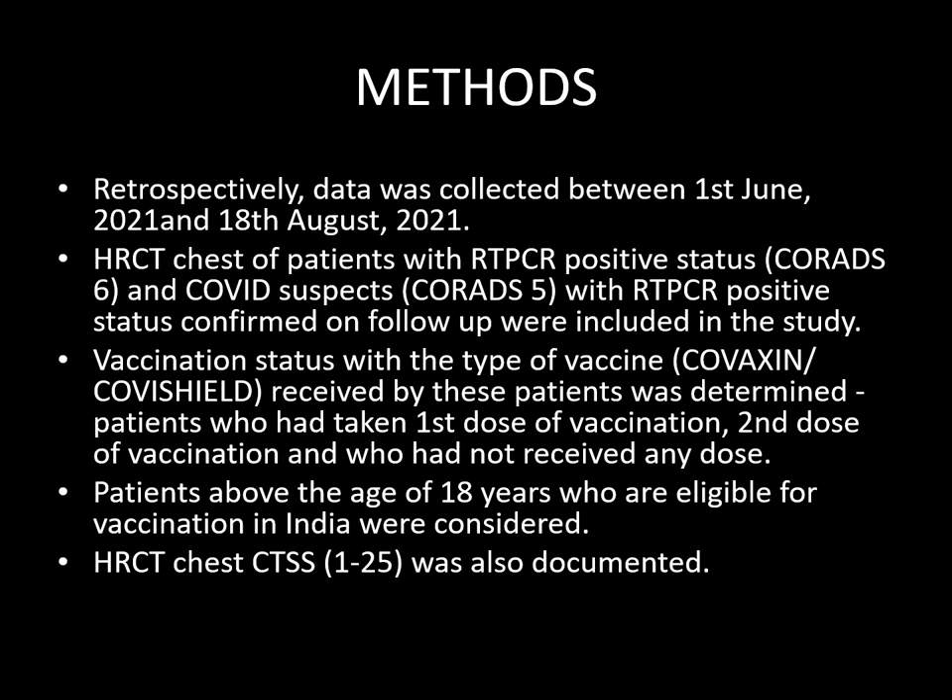Retrospectively, data was collected between 1 June to 18 August 2021. HRCT chest of patients with RT-PCR positive status, i.e. Co-RADS-6 and Co-RADS-5 with RT-PCR positive status confirmed on follow-up, were included in the study. The type of vaccine along with the dose of vaccine was recorded. Patients above the age of 18 years who are eligible for vaccination in India at the time of study were considered. A CT severity score was also documented.